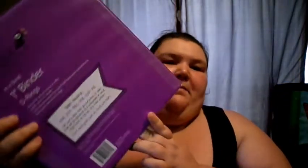Okay, so now to Target. I got a binder to put all that stuff in, because Dollar Tree didn't have hardcover three-ring binders.